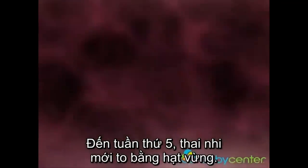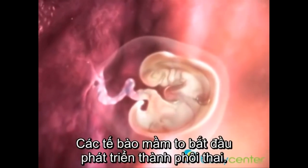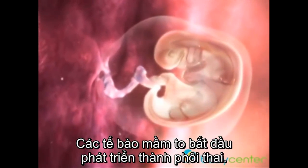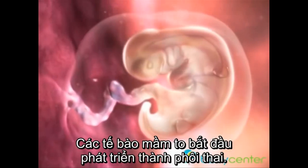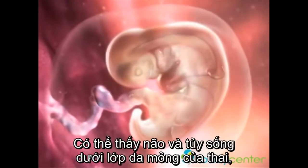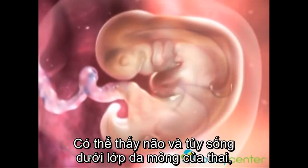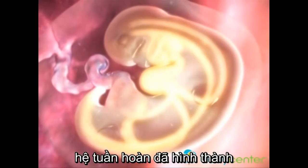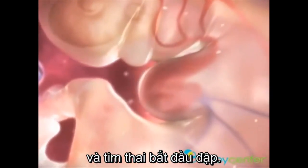Around week 5, your developing baby is the size of a sesame seed. The cells that once formed the blastocyst's inner cell mass begin organizing and arranging, giving shape to the young embryo and forming primitive organs. Your baby's brain and spinal cord are visible through his translucent skin. Right around this time, your baby's circulatory system also forms, and his heart begins to beat.